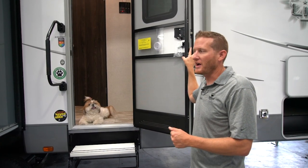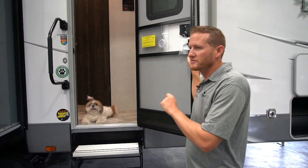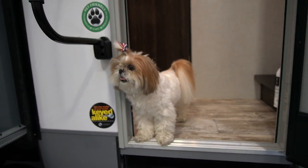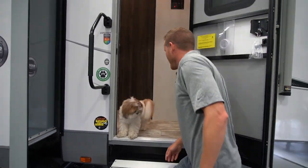Before we go inside, I want to show you one of the huge features that we added this fall. All of our units are now pet-friendly, and when we go inside I'll show you exactly what that means. And here's our friend Cookie — she's going to help us out.